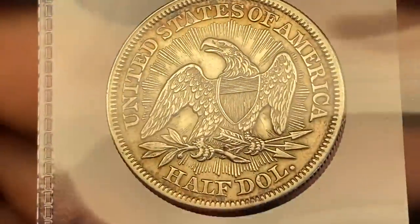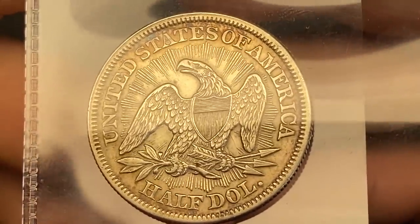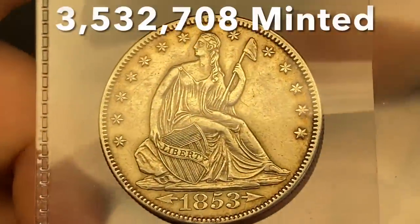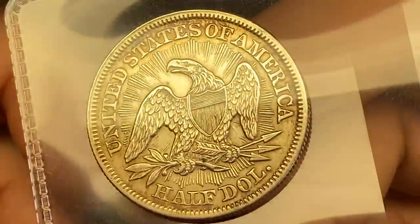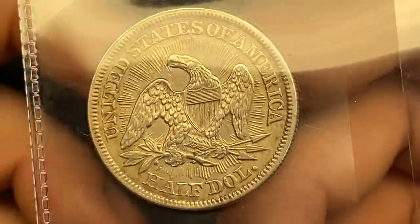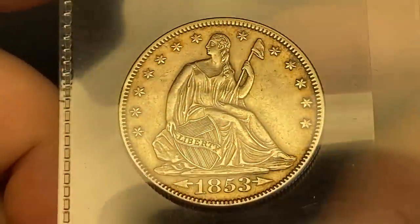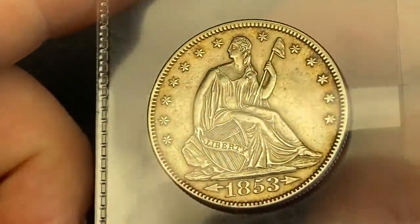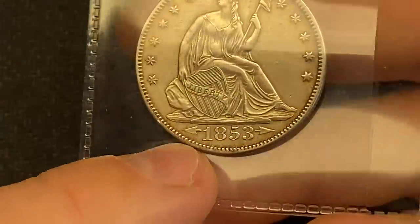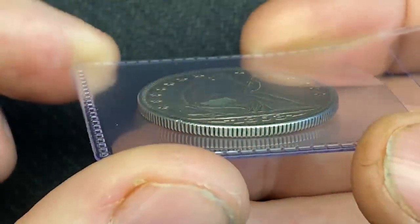Next up is another half dollar — a Liberty Seated, but this is the one with arrows at the date and rays around the eagle. It's a beauty — 1853, arrows at the date and rays around the eagle. I have this one at about AU 53 to 55. It's definitely seen a little circulation so we know it won't get a mint state grade. Anything better than AU 53-55 would be awesome, but a straight grade would make me happy. There are a couple of minor rim concerns, but none I think would prevent a straight grade.